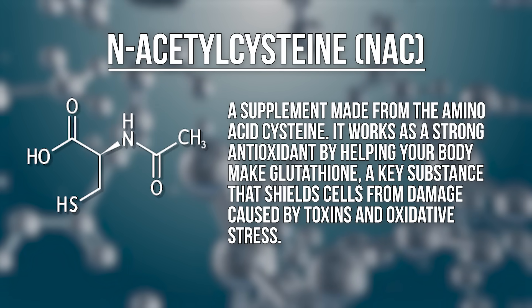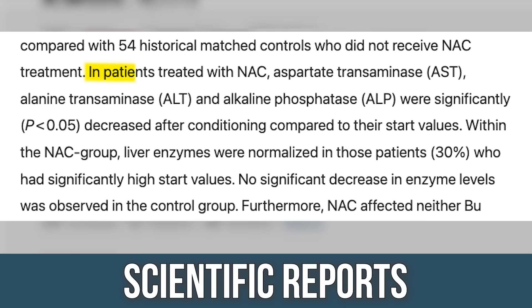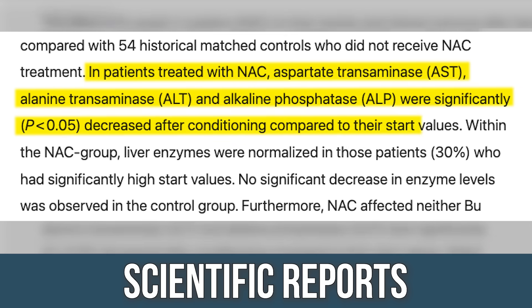From the digestive enzyme component, if the stress is off the pancreas, then maybe the pancreas can start producing more digestive enzymes. N-acetylcysteine can take some of the stress off the liver, which in turn takes some of the stress off the pancreas. A study published in Scientific Reports found that NAC compared to placebo significantly reduced ALT, AST, and ALP liver enzymes, indicating impact on liver detoxification pathways via glutathione. When the liver is less inflamed, the pancreas will have an easier time functioning, because the liver receives the glucose signal and passes it on to the pancreas.